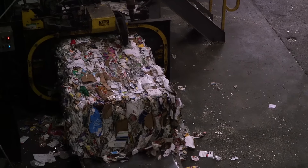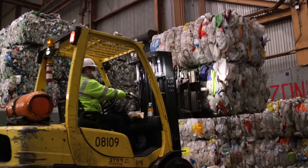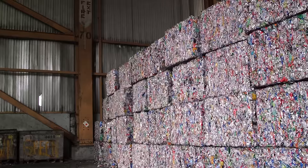It goes to a baler, it gets baled, picked up by a forklift, and stationed in the back of the plant. Cardboard in one area, recycled plastics, baled steel cans, recycled and baled aluminum cans.